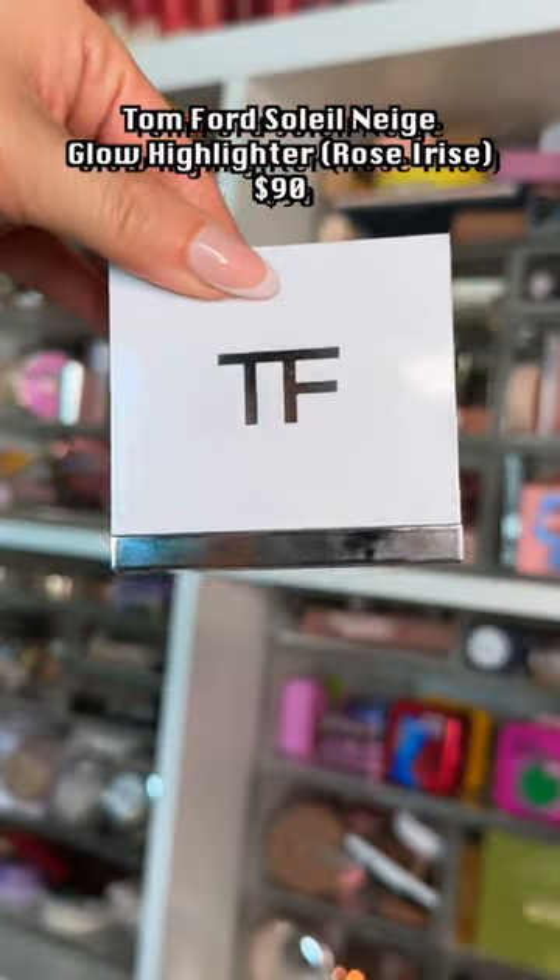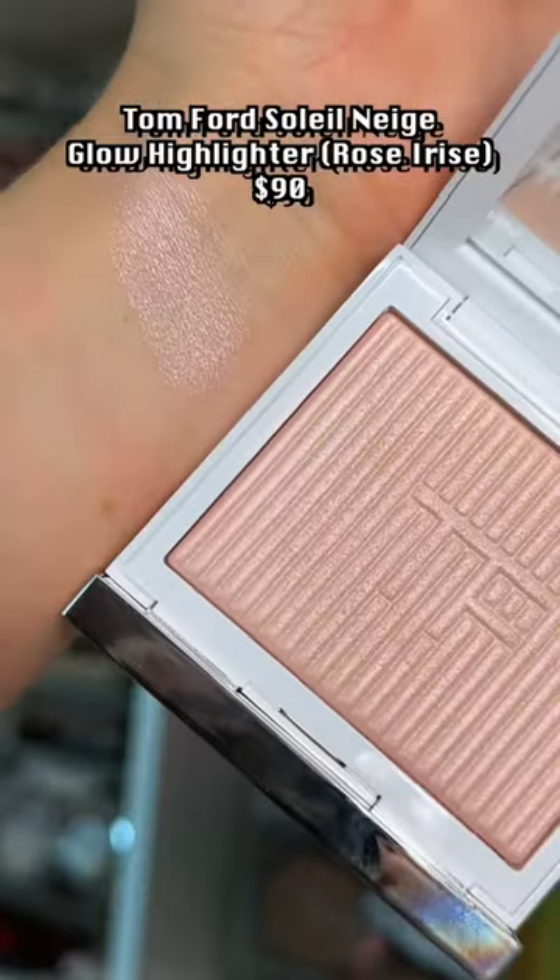But if you're looking for something more subtle, the Tom Ford Soleil Neige highlighter is really nice — gives that glow from within, but it is a pricey product.